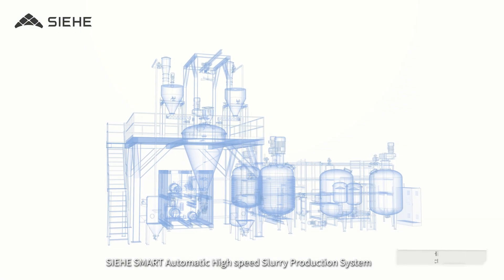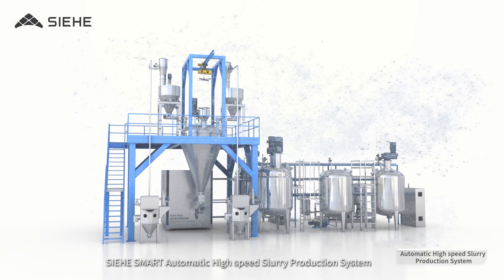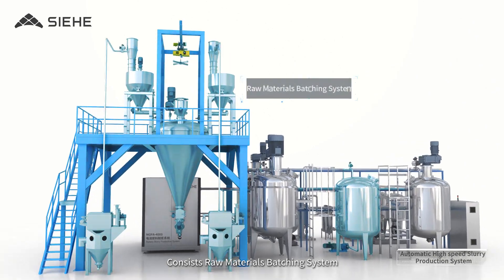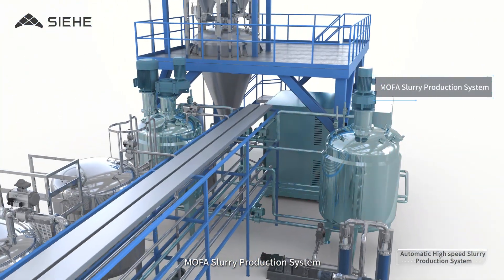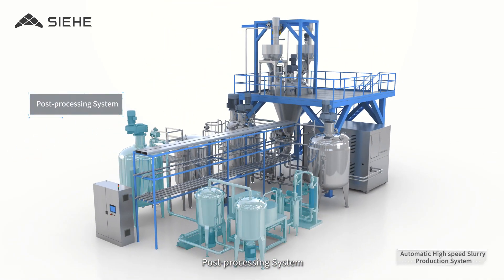Sihi Smart Automatic High Speed Slurry Production System consists of three main subsystems: the Raw Materials Batching System, the MoFa Slurry Production System, and the Post Processing System.